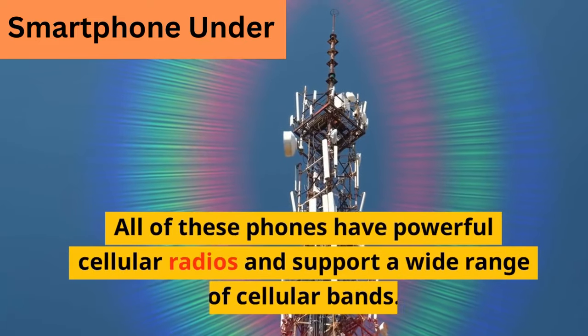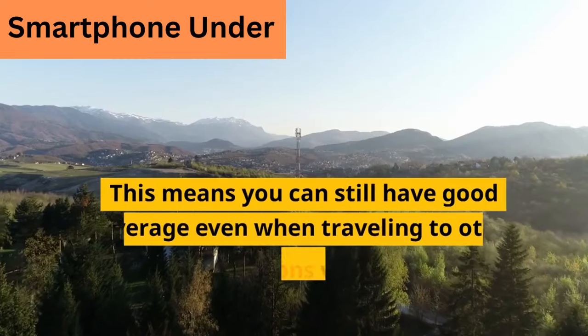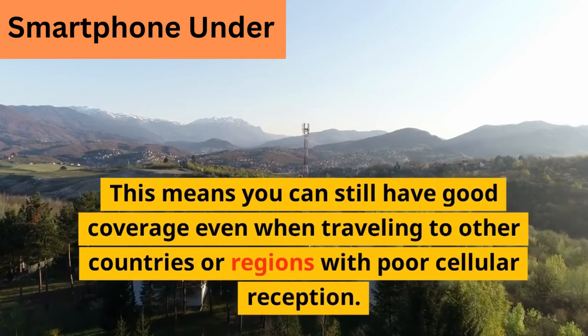All of these phones have powerful cellular radios and support a wide range of cellular bands. This means you can still have good coverage even when traveling to other countries or regions with poor cellular reception.